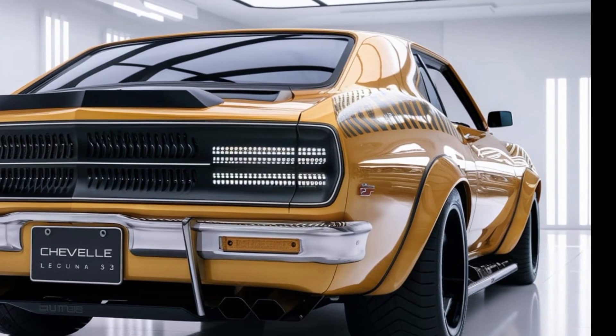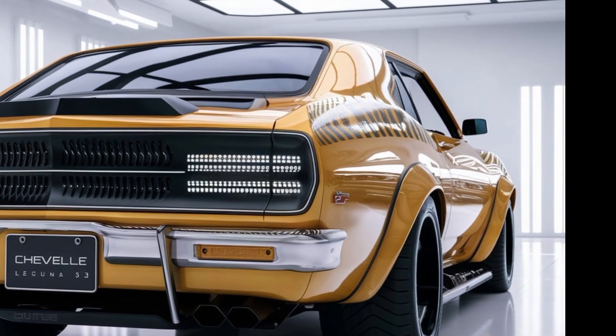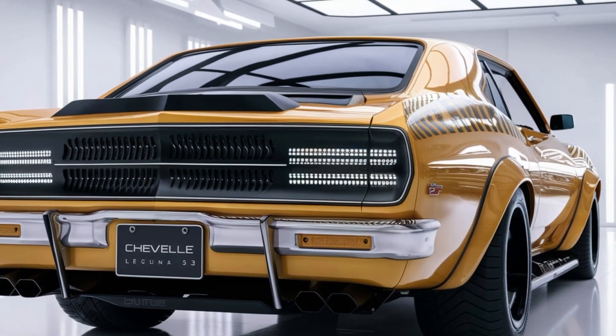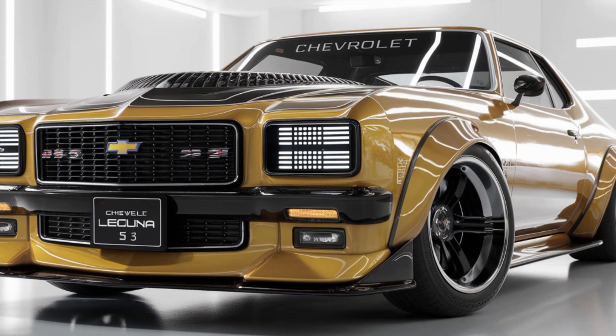The 2025 Laguna S3 delivers a mix of classic muscle and modern luxury. You've got high-quality leather seats with Laguna S3 stitching, a driver-focused cockpit, and all the latest tech you'd expect in a 2025 performance car.